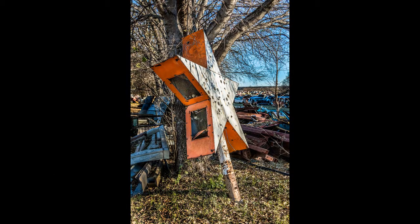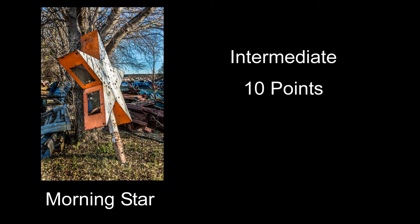Morning Star received 10 points — the subject matter is kind of interesting. Maybe a different composition or having it a little more head-on to the star might have made it a little more distinguished. On the processing, I'm not a big fan of images that look like they're HDR.